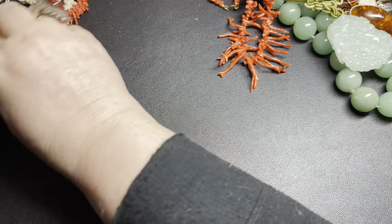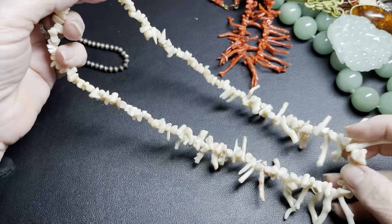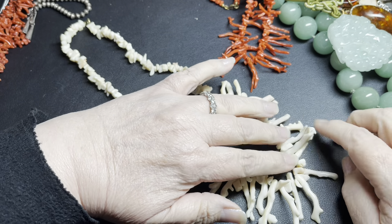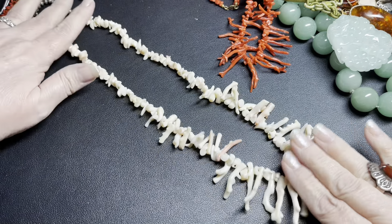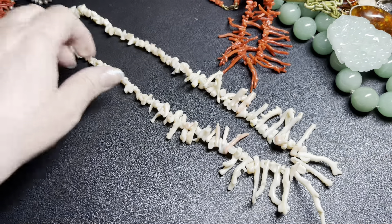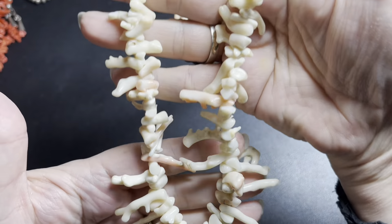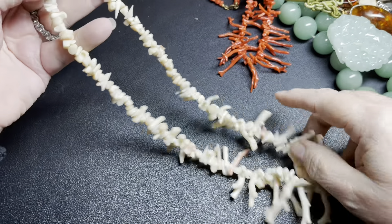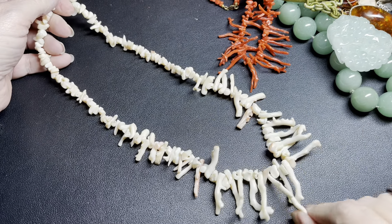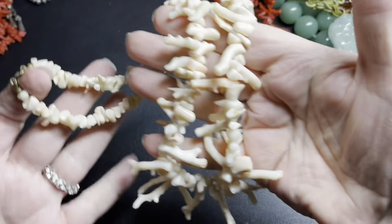This one is crazy huge, also on a brass roller clasp. Look at how big these are. This branch coral is considered white — pink and white. It is 20 inches. Isn't that just stunning? You rarely see branches this large. Considering the rest of the pieces in this lot, I think these are old. I'm going to say $75 for the white one.